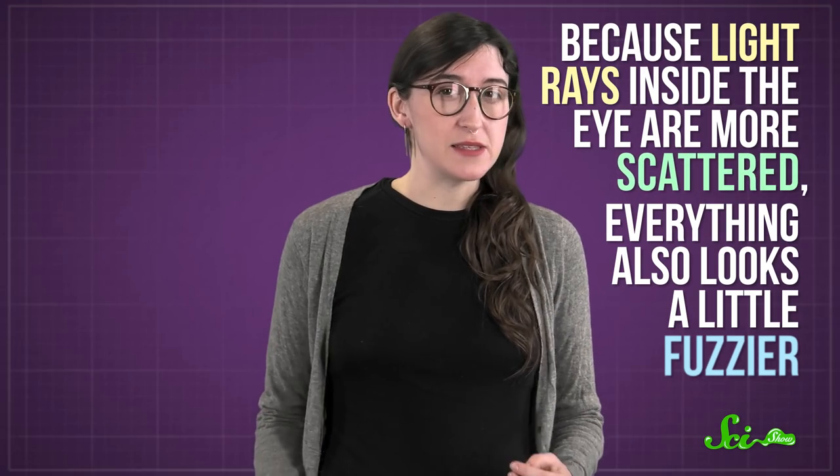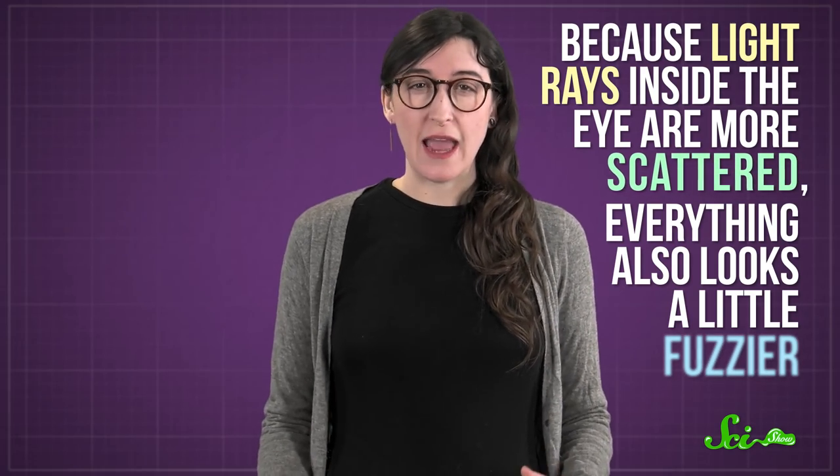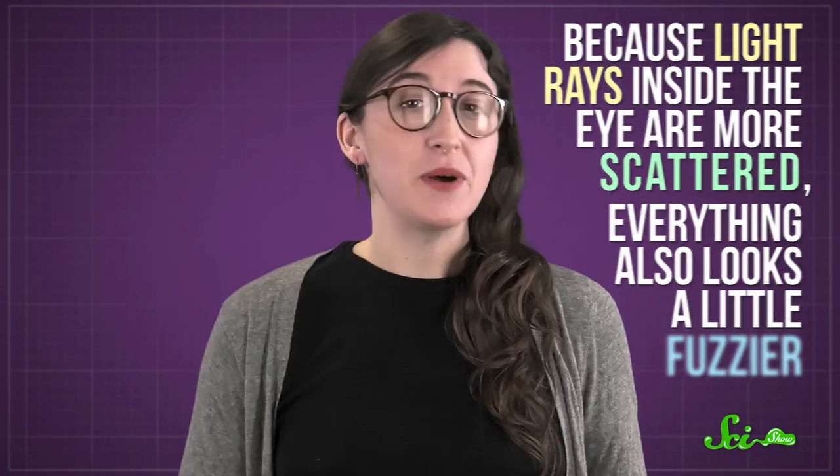The only downside to this amazing feat is that, because light rays inside the eye are more scattered, everything also looks a little fuzzier. But that seems a small price to pay. I wish I could trade a little blurriness for night vision. Thanks for watching this episode of SciShow. If you liked learning about reindeer eyes, you might also like our episode where we explain what eyeballs are actually made of.